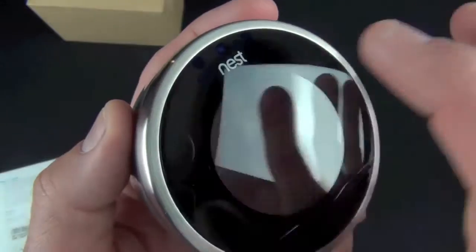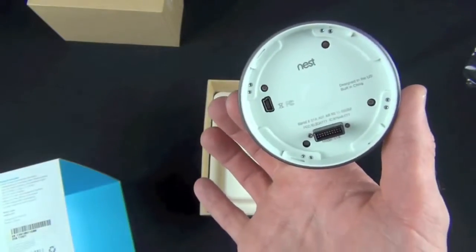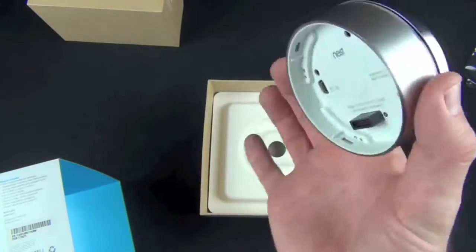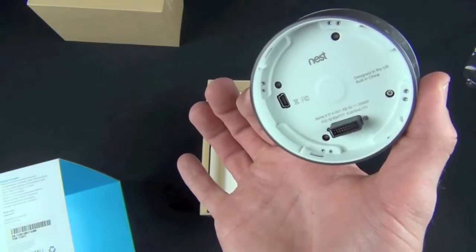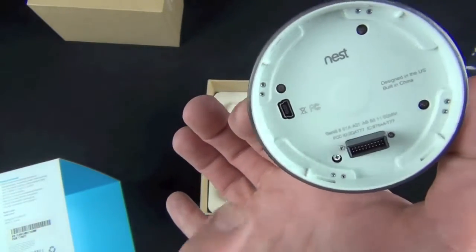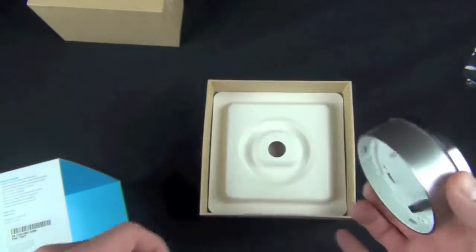We also have ambient light sensors. Inside is a rechargeable lithium-ion battery, so this will constantly recharge while it's connected to the power source on your thermostat. On the back you have a USB connector for programming the device, which you shouldn't normally have to do, and of course the connector which connects to the wall plate.